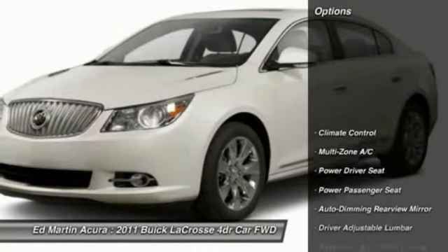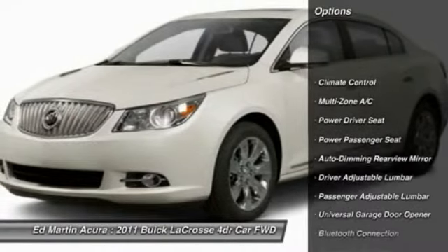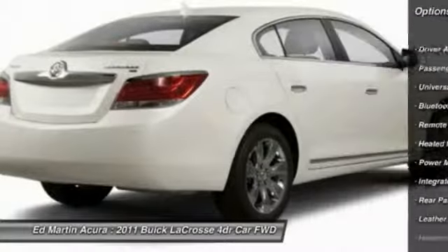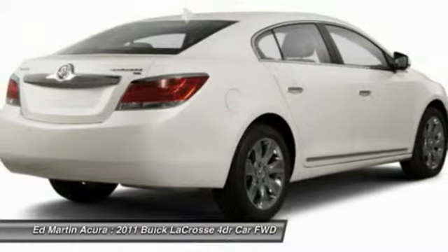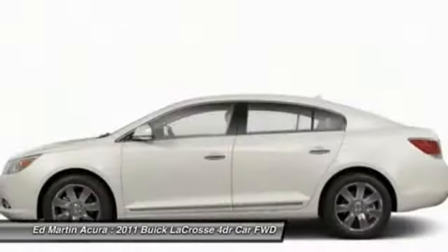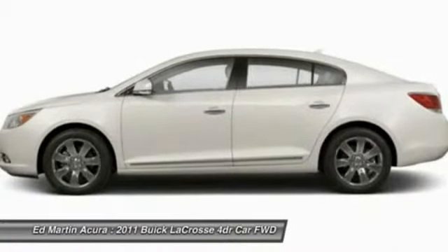Here are some of this vehicle's great options: steering wheel audio controls, remote engine start, keyless entry, power passenger seat, Bluetooth, leather-wrapped steering wheel, adjustable steering wheel, power steering, keyless start, and floor mats.